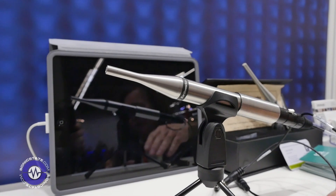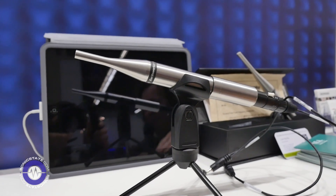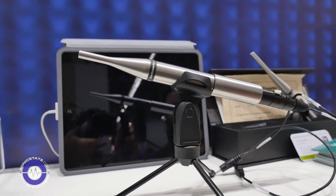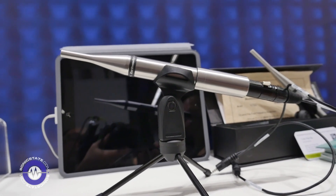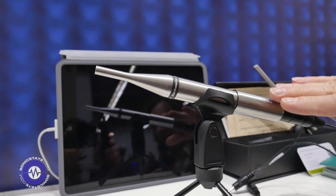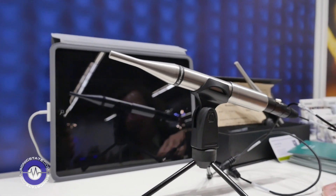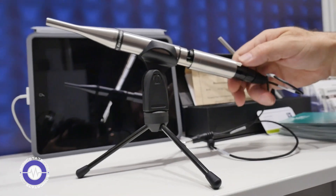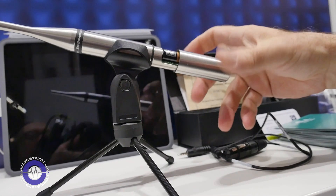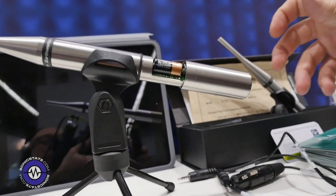It goes from 6 Hz to 30 kHz in terms of frequency response, and it's battery operated, which is perfect for use with field recorders that may not have enough phantom power, or if you want to conserve battery life. It has a very high quality Class A preamp built in, runs on a P28 battery which is readily available most places, and will give you over 300 hours of use.